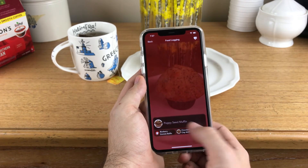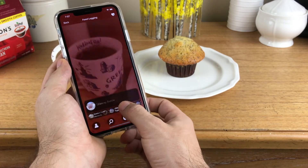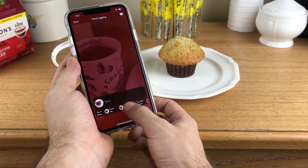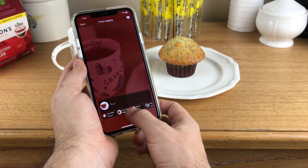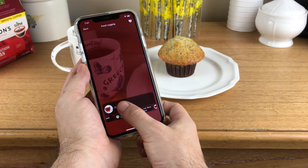For example, we recognize general food categories like muffins and teas, but Passio's taxonomy enables users to select detailed alternative options, such as a particular type of poppy seed muffin or tea.